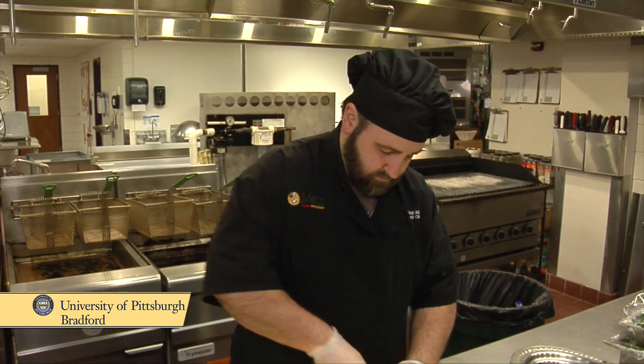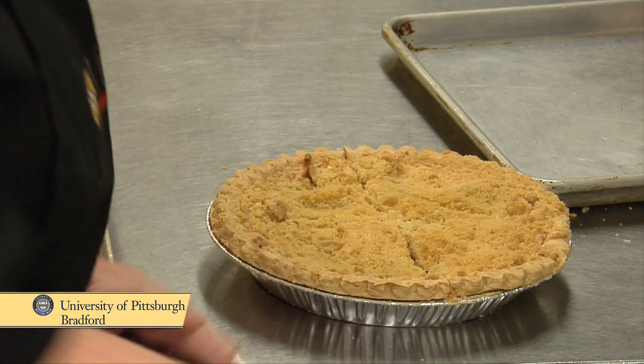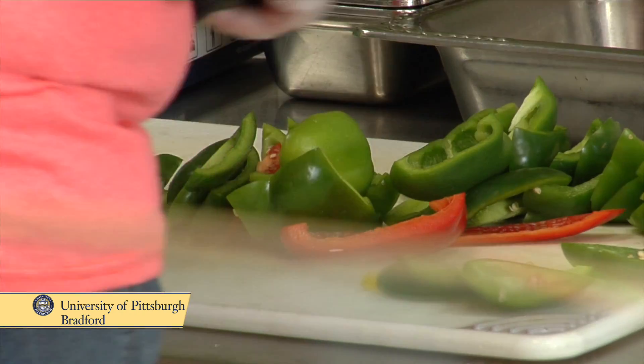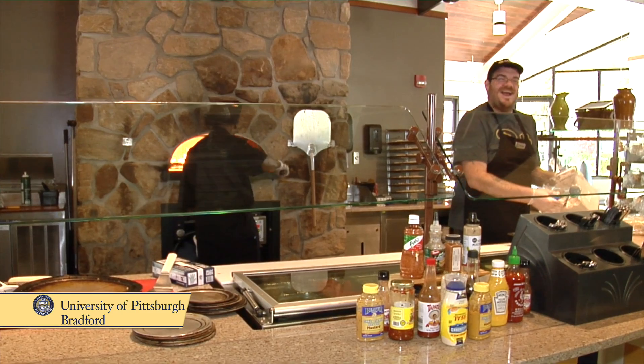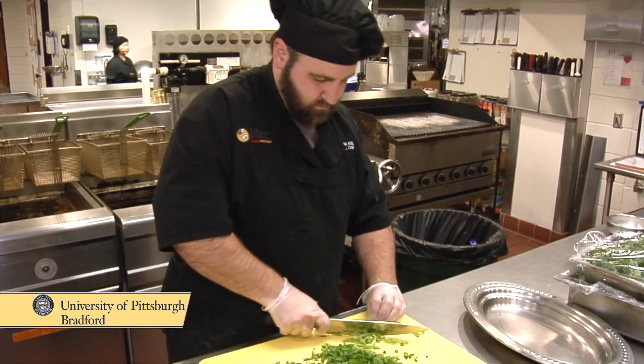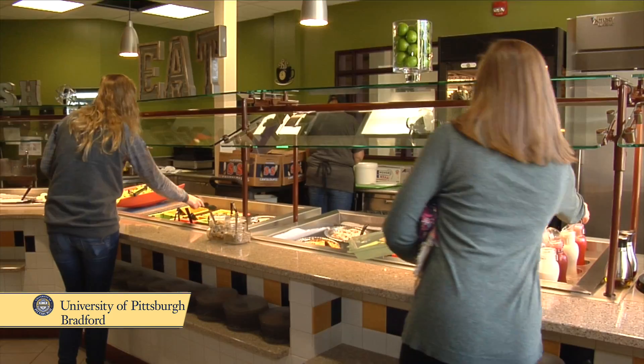A brand new facility. We have fresh food. All of our food is made in-house. The staff are energetic and positive. They love the students, they're happy to work with the students. We have classically trained chefs who've worked at five-star resorts. No one's going to go away hungry when they come to Pitt Bradford.